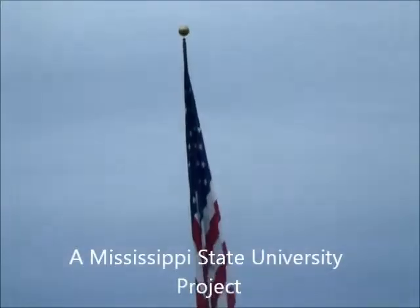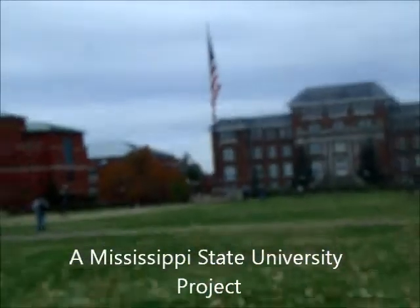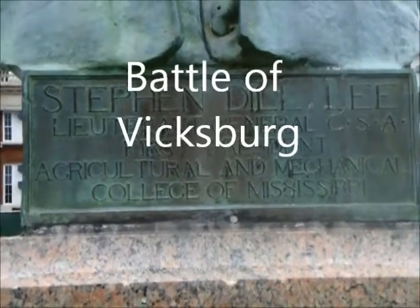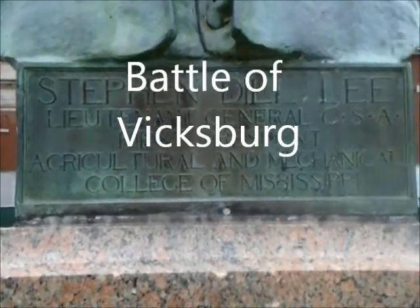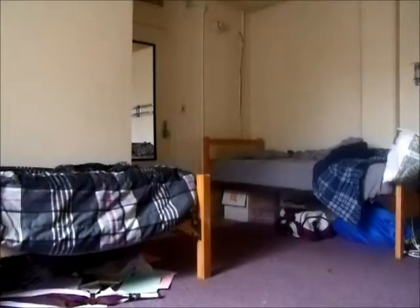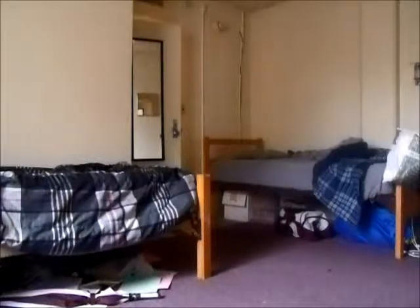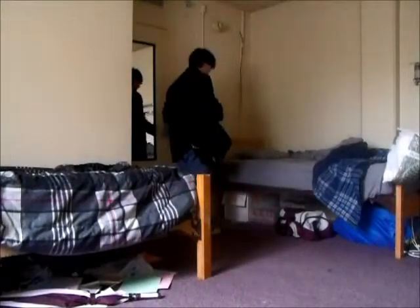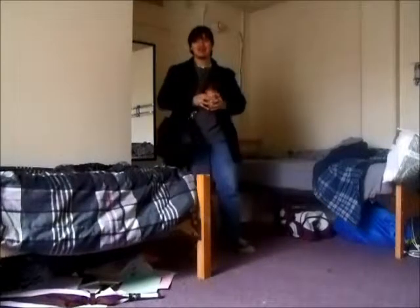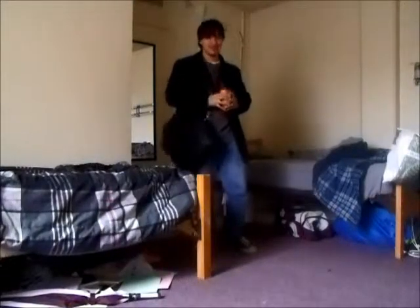Dr. Phil Lucky presents... What are you doing here? Oh, is it time already to talk about the Battle of Vicksburg? Well, let's go ahead and get started.